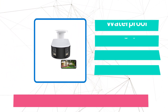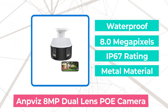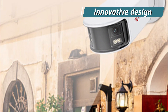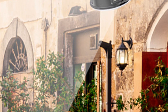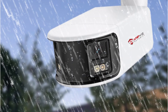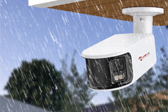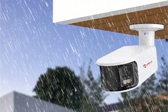At number 4 is the Amphys 8MP Dual Lens PoE Camera. Its standout feature is the dual lens technology, which offers a wider field of vision compared to traditional single-lens cameras. This innovative design allows the camera to capture a remarkable 180-degree view, encompassing a vast area with exceptional detail. With just one camera, I was able to monitor the entire span from the left to the right side of my property with unparalleled clarity.